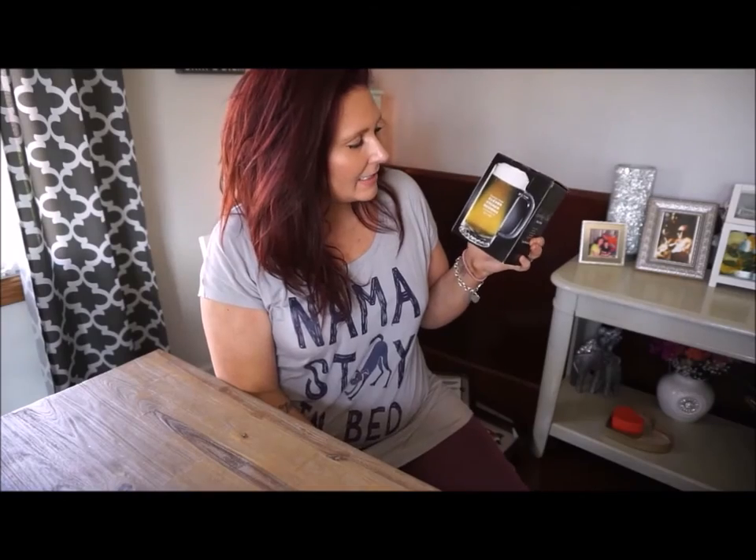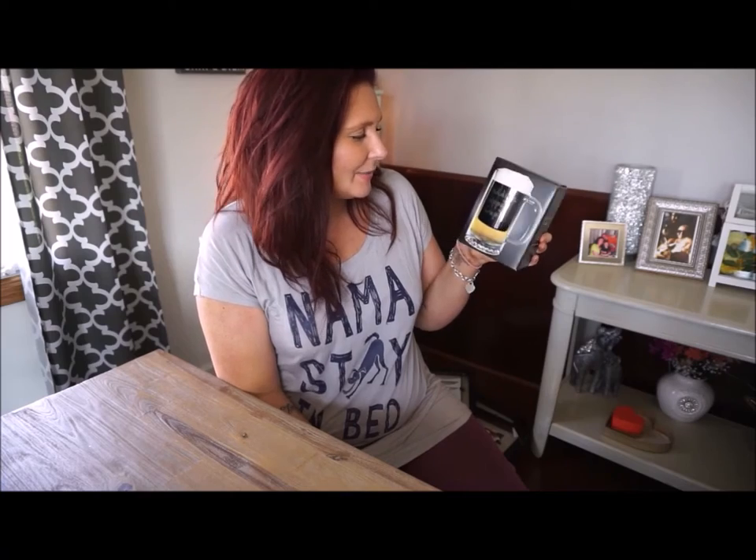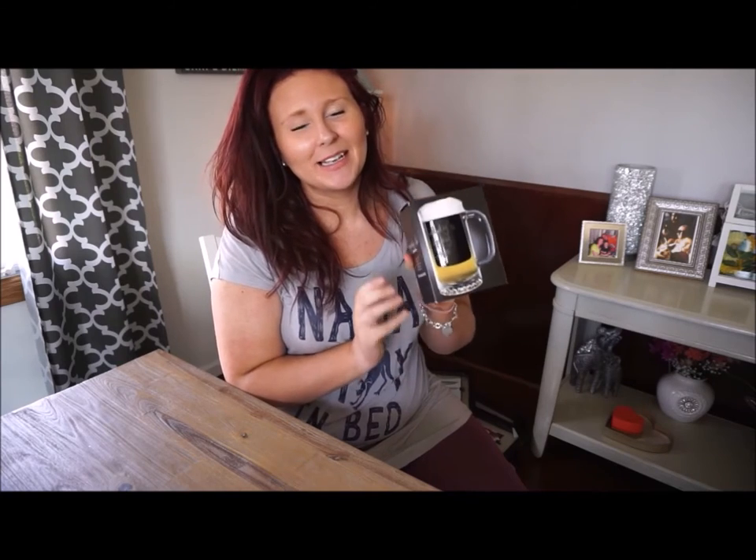This next item is a beer mug that says Daddy's Sippy Cup — again, something my fiancé registered for. I know he was excited once he saw that someone got this for him.